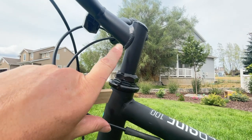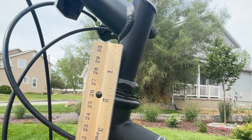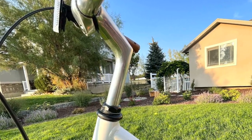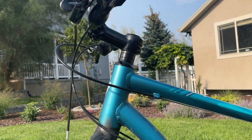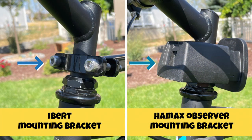To fit on any bike, the iBert needs three-quarters of an inch of space on the headset or stem — the tube beneath the handlebars. This applies to both threaded stems found on most cruiser or city-style bikes and threadless headsets found on most hybrid and mountain bikes. Many other front-mounted seats require more space on the headset or have mounting brackets that don't fit threadless headsets very well.